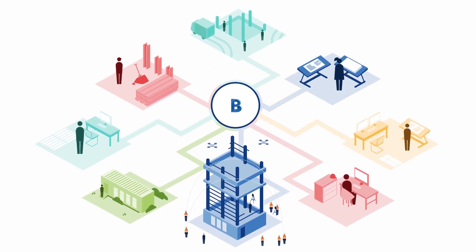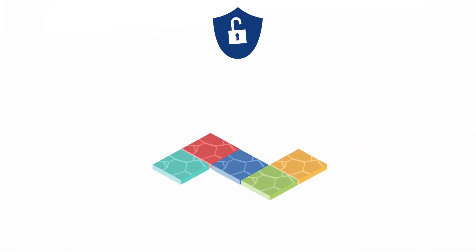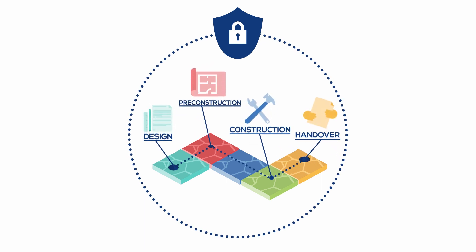Autodesk BIM 360 is an open platform, which means that it can easily integrate with construction software you're already using. All your project information secured in one place, from design through construction all the way to owner handover, accessible to everyone who needs it.